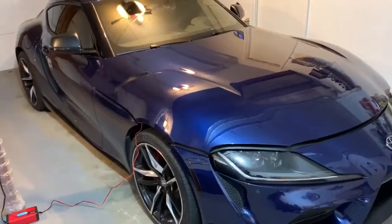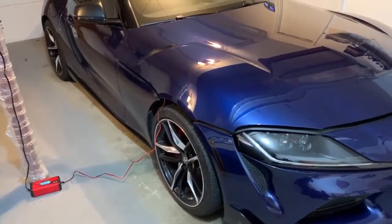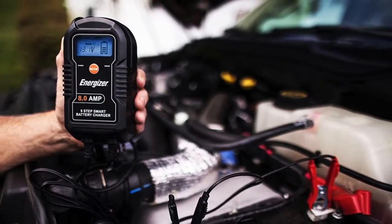Hello, folks. Welcome back to our channel. Today, let's talk about trickle chargers. A trickle charger is a must if you plan on parking your car for an extended period, so you don't have to deal with a dead battery when it's time to put your ride back on the road again.